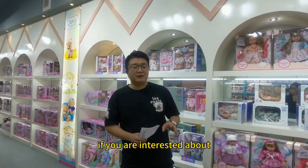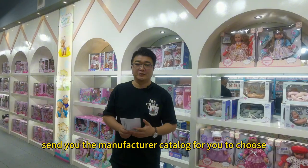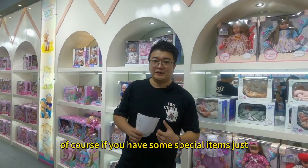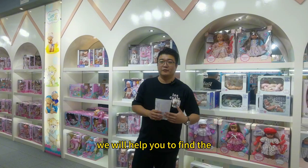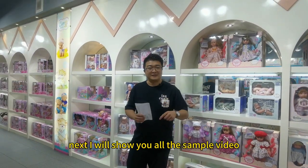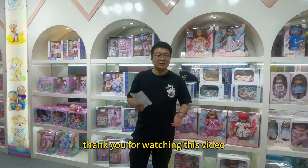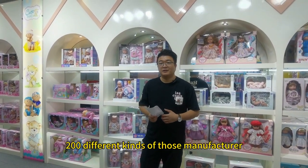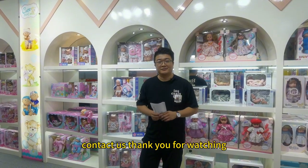If you are interested in this manufacturer, please contact us and we will send you the manufacturer catalog with around 500 different items for you to choose. If you have special items, just leave a comment or send an email to us. We will help you find a good dog manufacturer and process the order. Next time, I will show you more sample videos about this manufacturer. Thank you for watching.